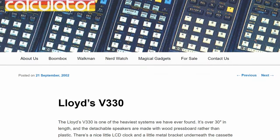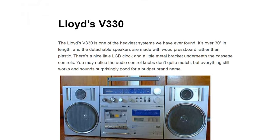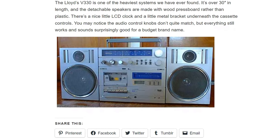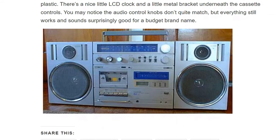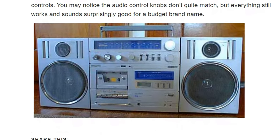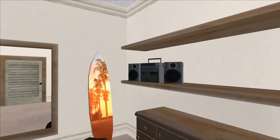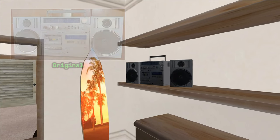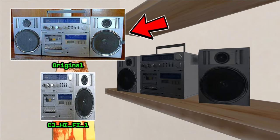Another September post on the Pocket Calculator Show blog shows a stereo called the Lloyds V330. Millions of players in GTA San Andreas saw in the game this large stereo system of a budget brand, taken from a photo on this blog. To create the texture, only the right speaker and the middle part with the tape recorder were used — you can see this by comparing the texture contents with the original photo.